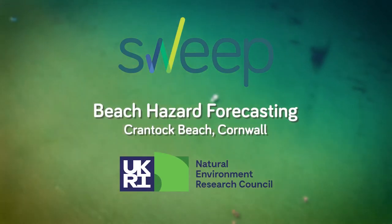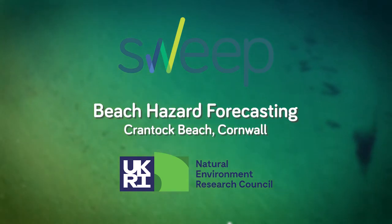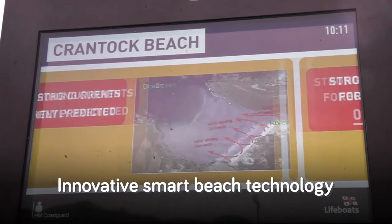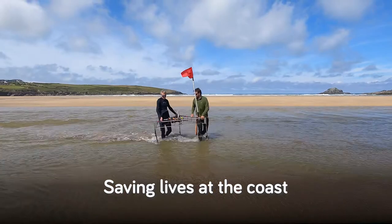As part of the NERC-funded Southwest Partnership for Environmental and Economic Prosperity, we have been working to explore innovative, smart beach technology and science-backed approaches to help save lives at the coast.